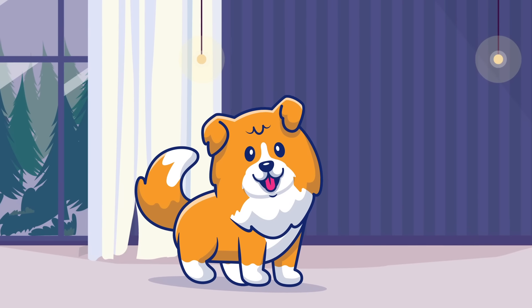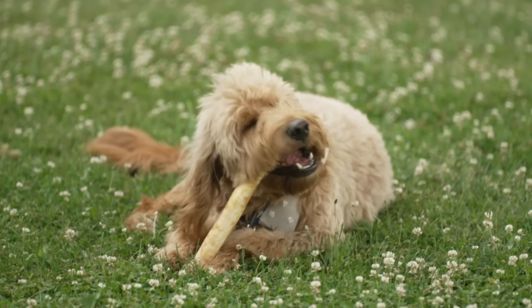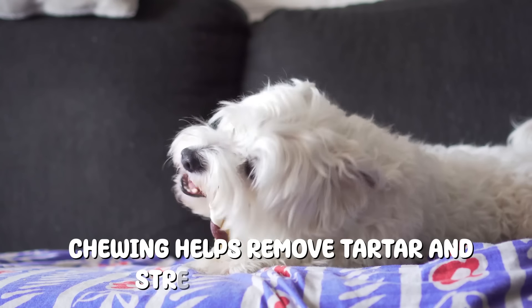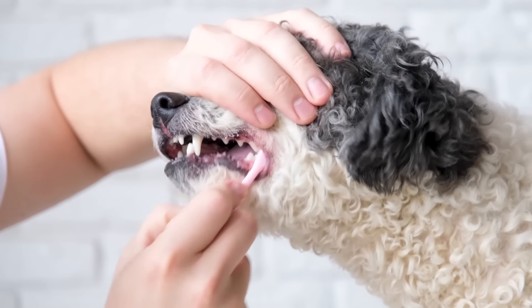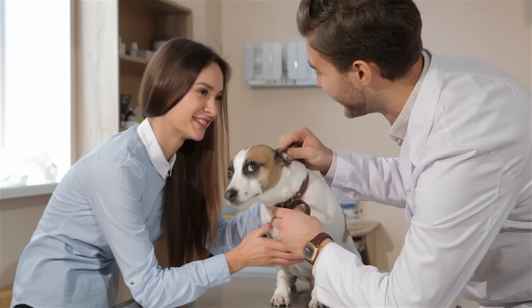This helps prevent plaque buildup and keeps their breath fresh. Dental chews and toys also provide oral hygiene benefits — chewing helps remove tartar and strengthen their gums. Regular dental care not only ensures your dog's comfort but also prevents potential health issues down the road.